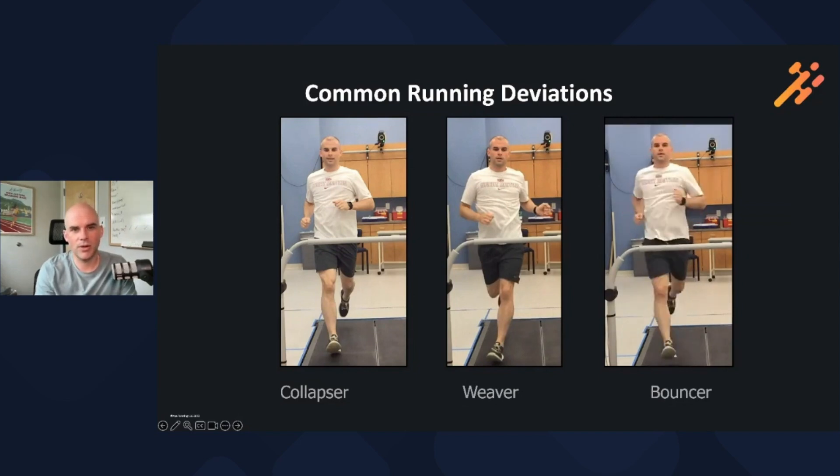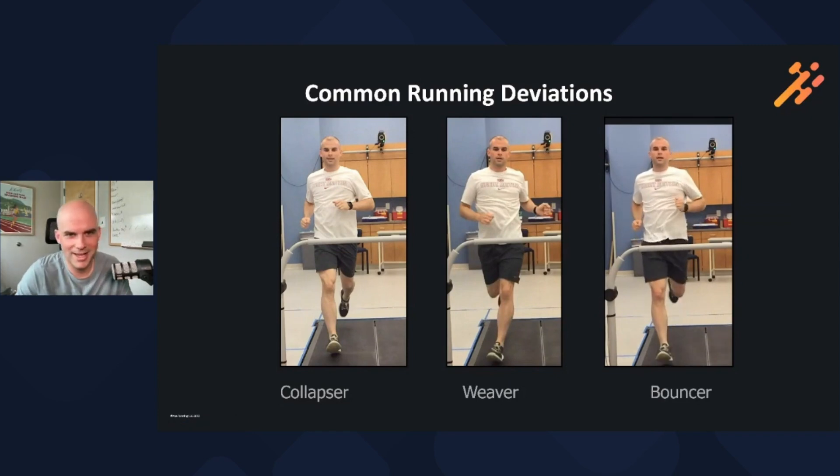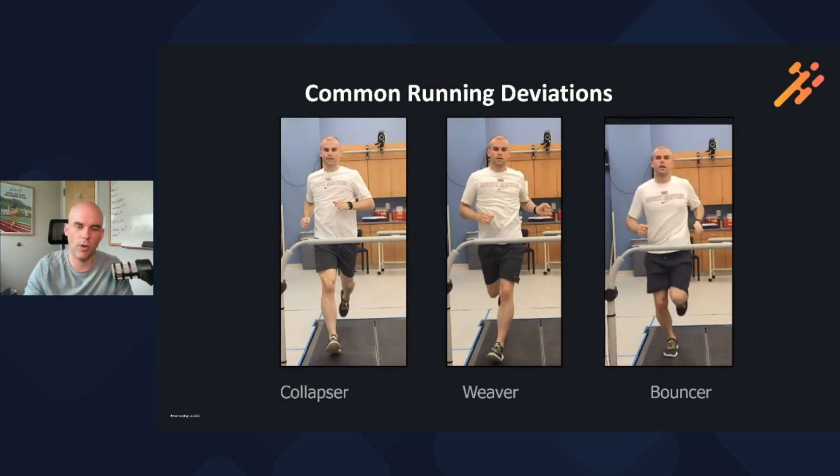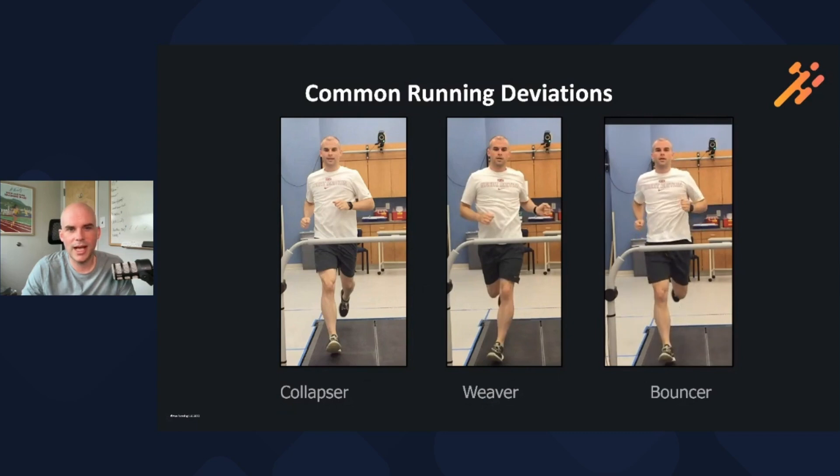The next runner is our bouncer. This is somebody that has excessive vertical oscillation — they're spending more time going up and down than they should, as opposed to putting more of their force into going forward. This is a physics problem: what goes up must come down. We're going to see higher forces on this runner because they're spending a lot of time going up and down. It's not as efficient and it can put some increased stress on the body.